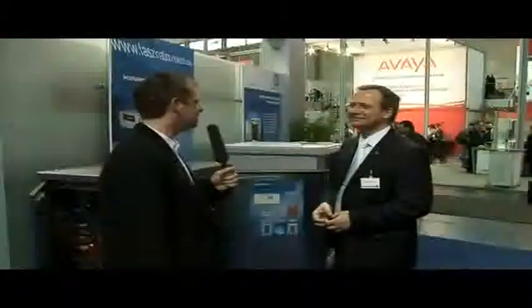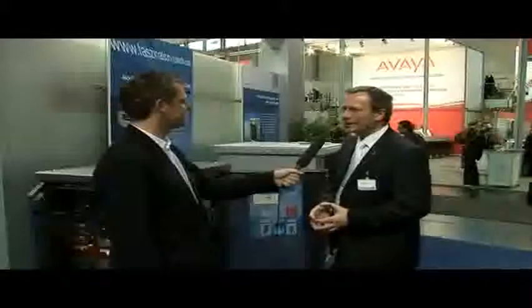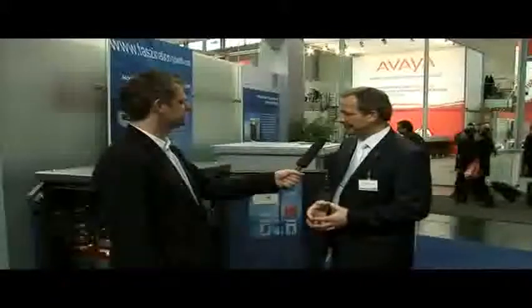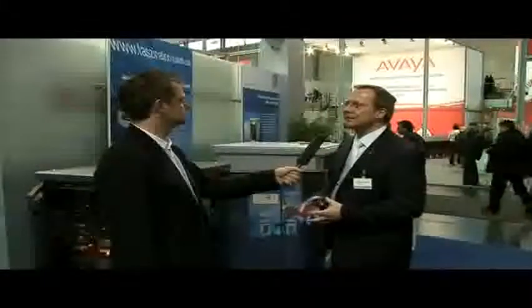Mr. Suchanek has also caught our imagination with a view of the future using modular fuel cell systems. Why modular? The modular design allows me to expand this type of fuel cell system to suit my particular needs. I can connect several of these fuel cell stacks in parallel. The benefit for the customer lies simply in the flexibility of being able to boost the output.